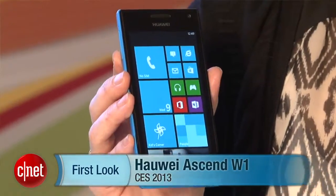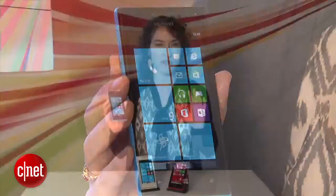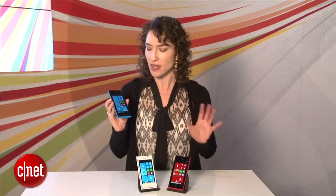Hey everybody, this is Jessica Valcourt from CNET here at CES 2013 in Las Vegas. This is the Huawei Ascend W1, a very freshly announced Windows Phone 8 device. It is in fact Huawei's first Windows Phone 8 device, so this is something special.